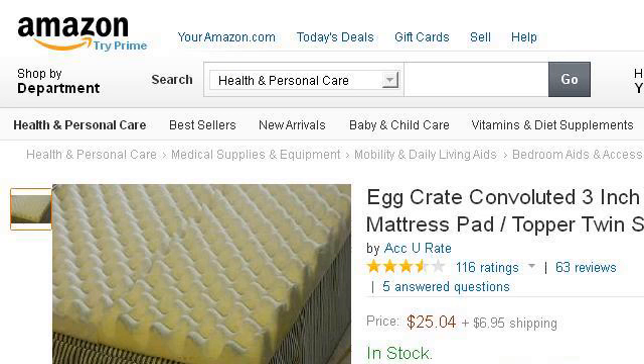Try also our second ranked site, www.amazon.com, especially the page for the Egg Crate convoluted 3-inch foam mattress pad.